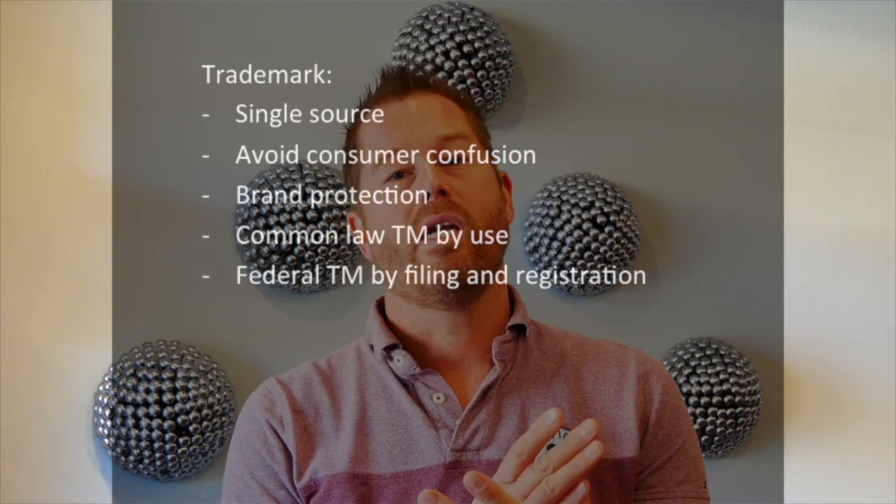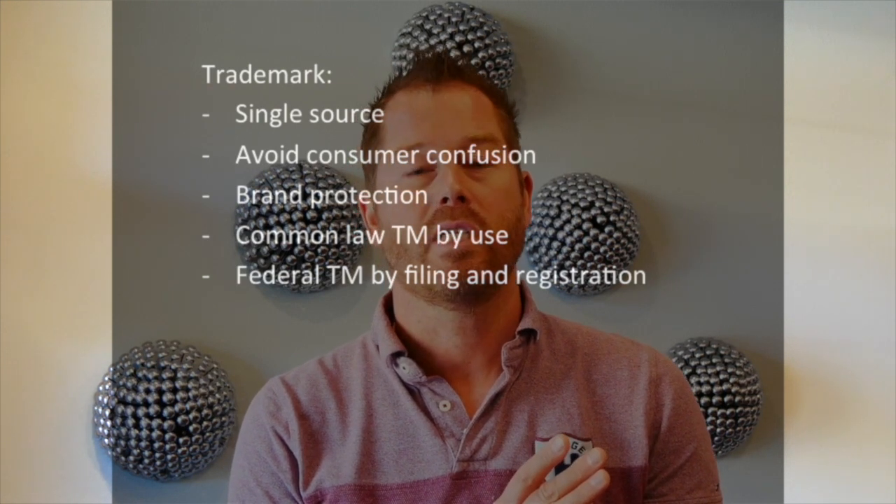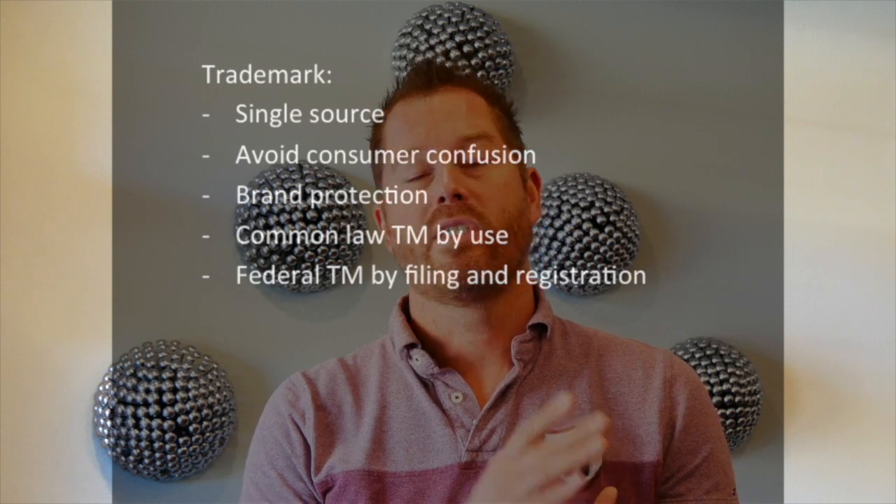Another company can't just reproduce the brand or make something confusingly similar and pretend it's the first company. That's the original purpose — to protect consumers. Brand recognition is one of the most valuable aspects of a company or a startup, so it's important to think about and protect as you go along. The best way to do that is by filing a trademark.